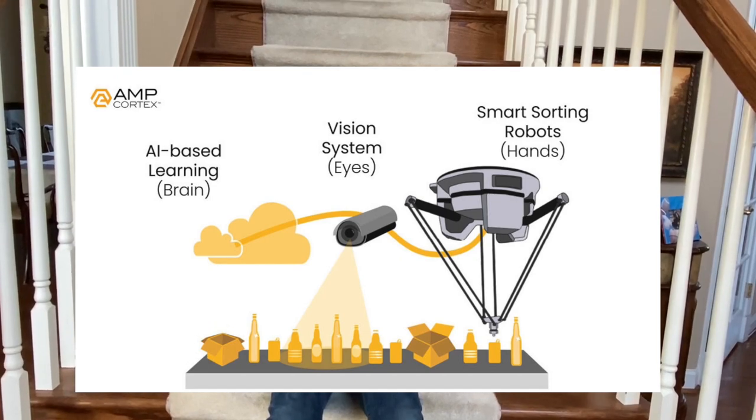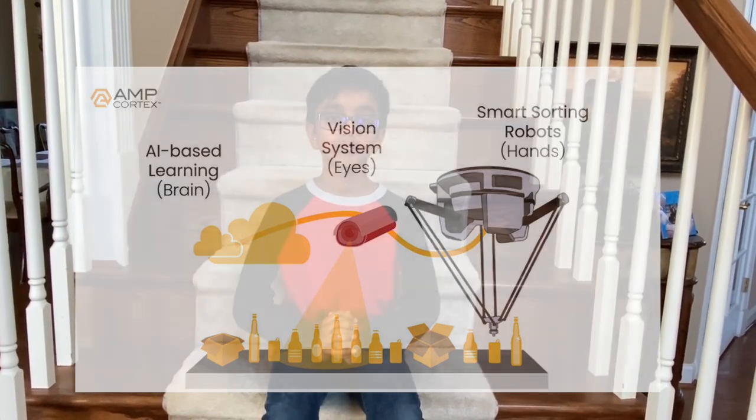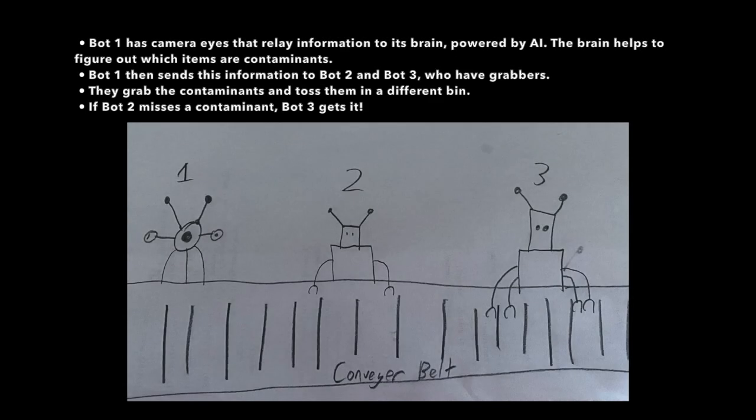We can program this using artificial intelligence. Here is a design I made where three bots work together using camera eyes, AI, and grabbers to sort the contaminants. But until these bots become very common, we must do our part by reducing the usage of plastic bags.